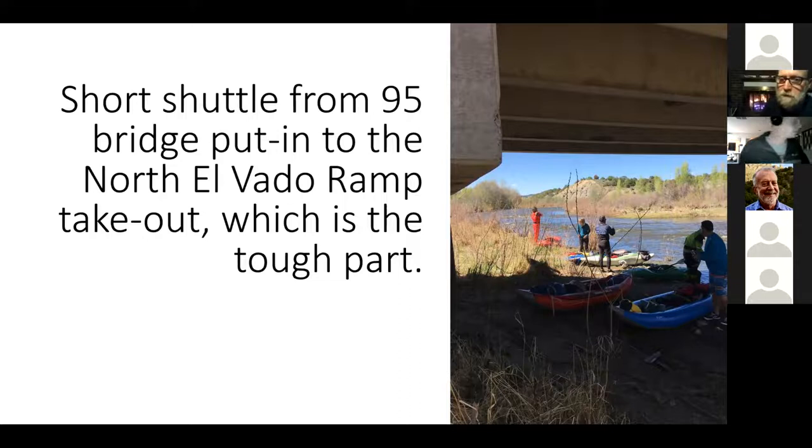You can go directly against the bridge or walk around a downed fence. We've talked to property owners there and as long as we pick up any trash we find, he's okay with allowing us to use even his roadway. Vehicles are pretty safe there. The shuttle is real quick — it's 13 miles down to the north ramp of Elvado. That's the only easy part of this river — driving the shuttle.